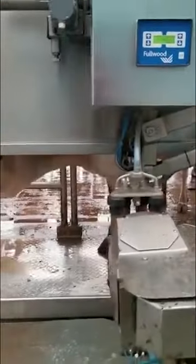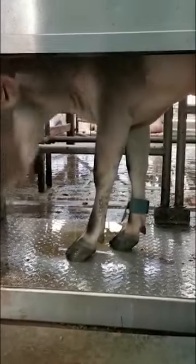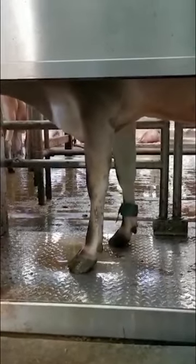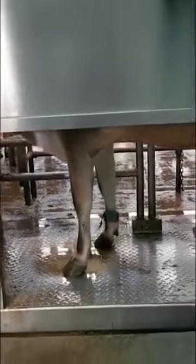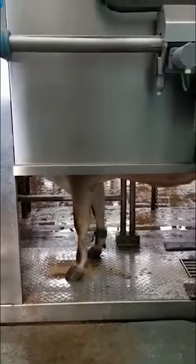Here comes the next cow. You can see on her leg here is her pedometer. This has her individual microchip, which tells the robot who she is, whether she needs milking or not, and how much food to give her. It can also predict how much milk she's likely to give.